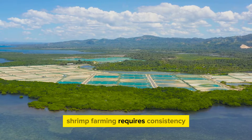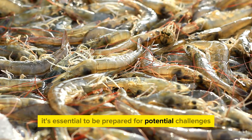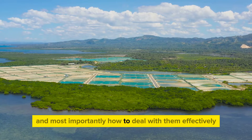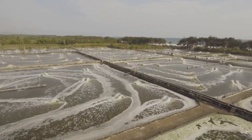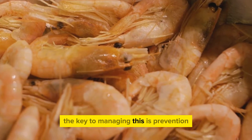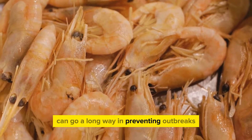Shrimp farming requires consistency and attention to detail, but what happens when things go wrong? There are several common problems shrimp farmers face. Firstly, diseases are a significant concern — viral infections, bacterial diseases, and parasites can severely impact shrimp health and productivity. The key to managing this is prevention: regular health checks, maintaining optimal water conditions, and using disease-resistant shrimp species can go a long way in preventing outbreaks.